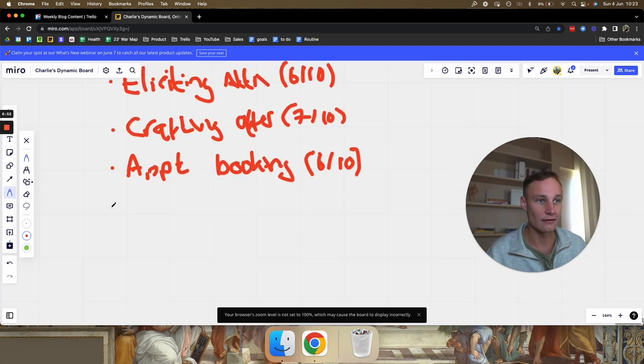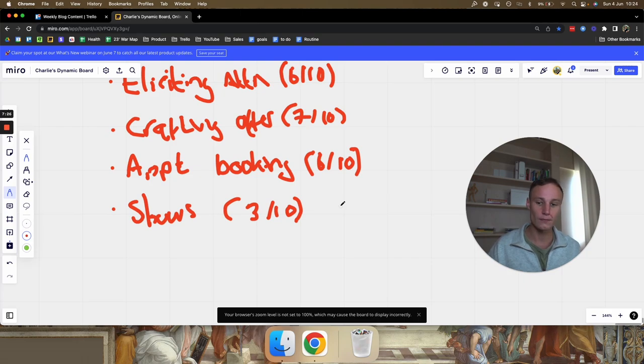After appointment booking we have the show skill — probably a three out of ten. This is simply your ability to get people to actually show up for appointments they've booked. It's common sense: once someone books a call you add them on LinkedIn, Facebook, Instagram, call them, send WhatsApp messages, reminders, social proof, emails — you just bombard them effectively. Most people show up anyway, especially business owners, so this isn't too difficult.